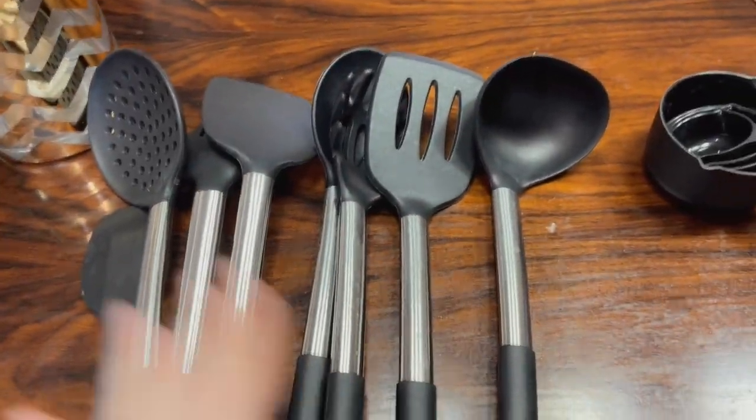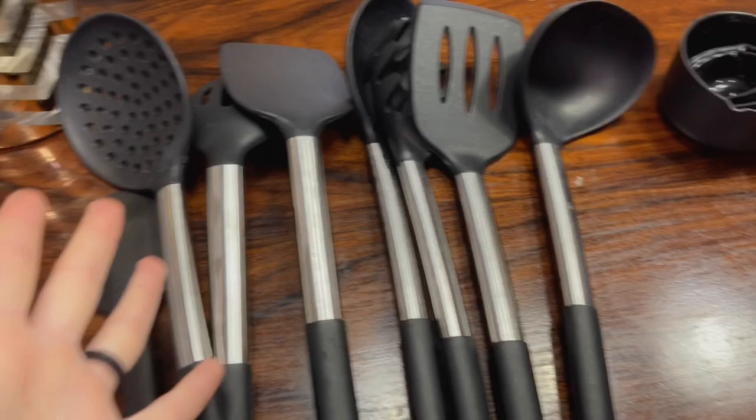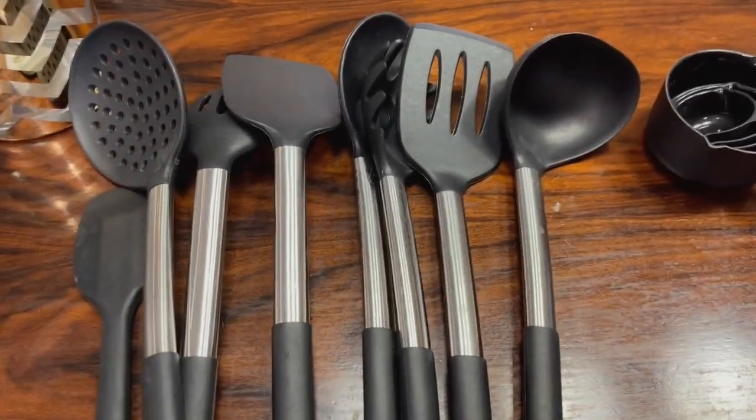They all look like brand new, and we've had these for almost a year. When I tell you my husband and I cook — we cook every day, we're always making homemade meals — these come in handy so much.